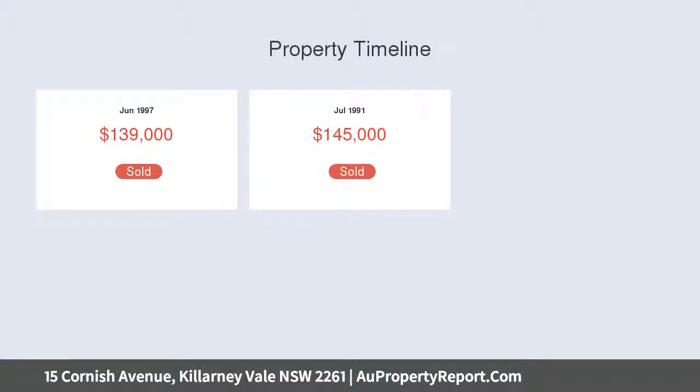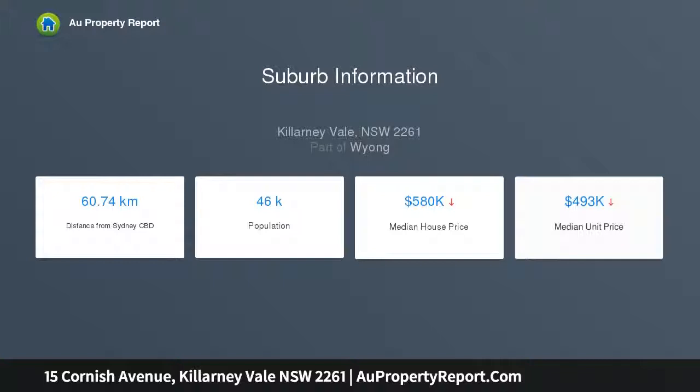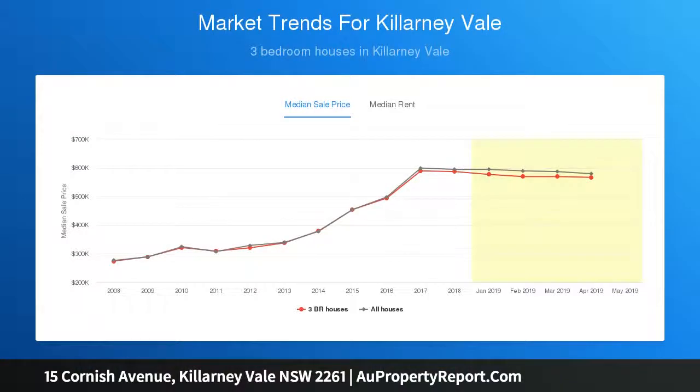Three bedrooms, two with spacious built-in wardrobes. Bathroom features ceramic tub, separate WC. Original open plan kitchen with skylight and pantry. Two separate living areas, one with combustion fireplace.